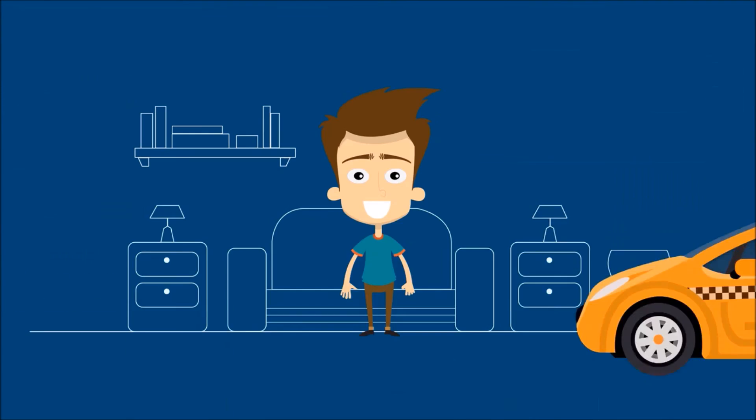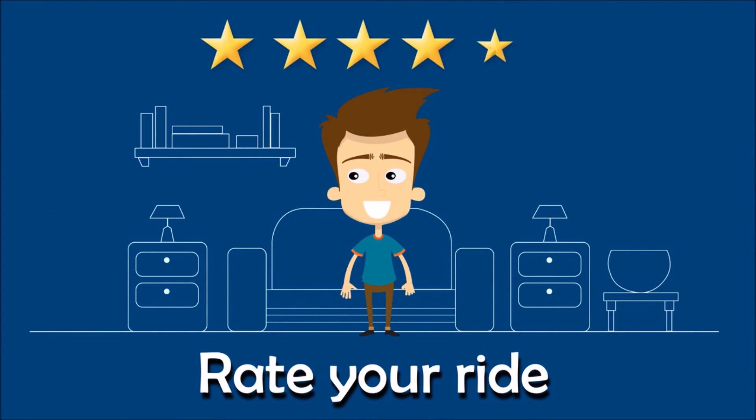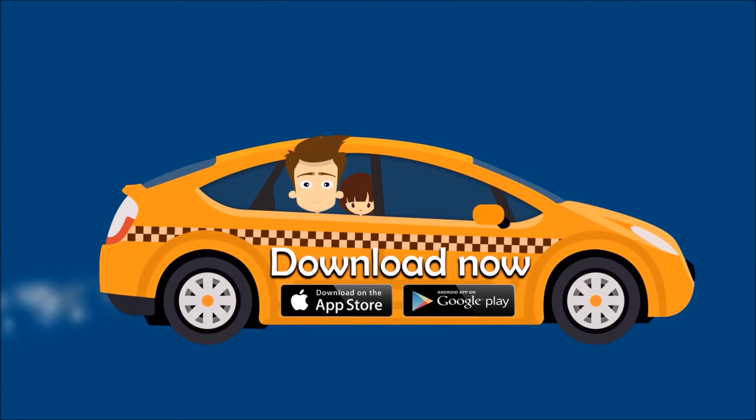Tell us how you feel — rate your ride and let us know. Download now, available on the App Store and Google Play.